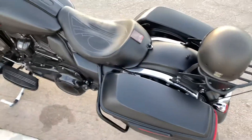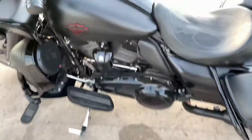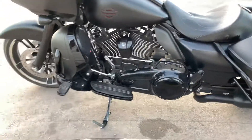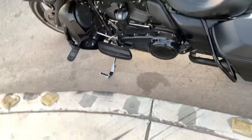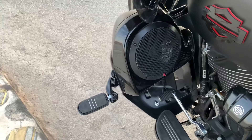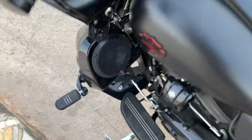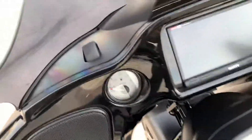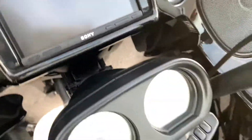Black primary cover. Put these lower pods on with some Rockford Fosgate speakers in them. Painted these bezel rings — they're chrome and I painted them black.